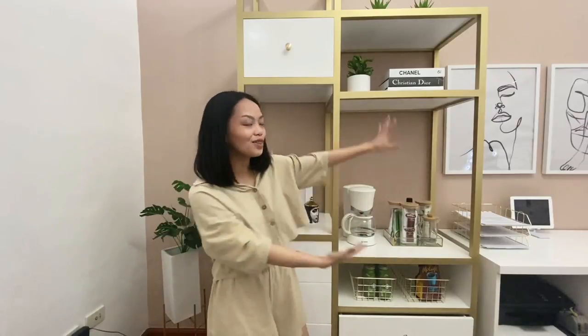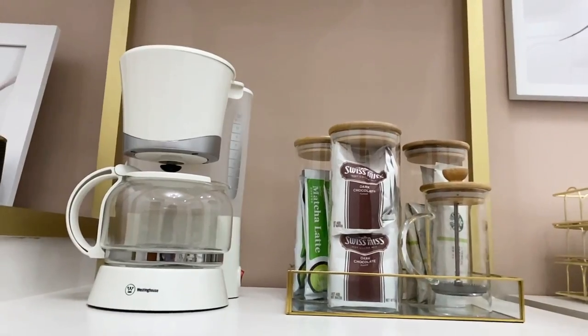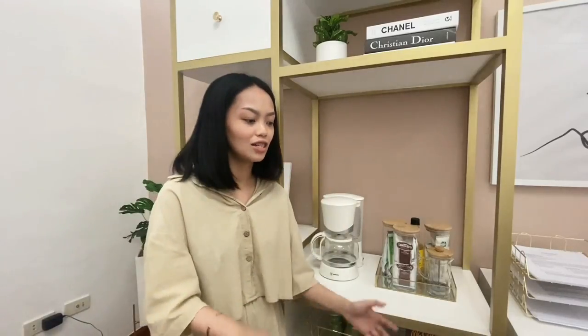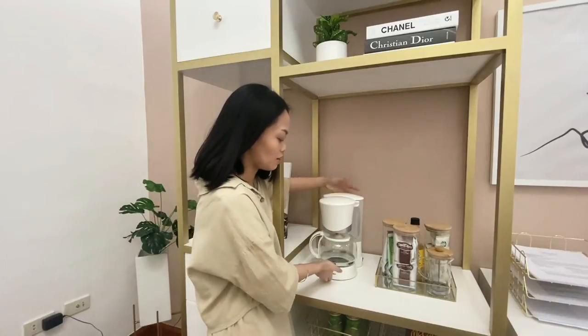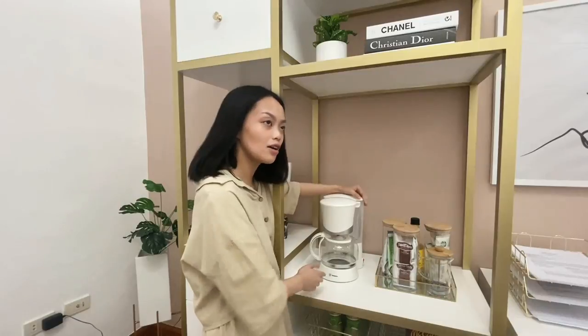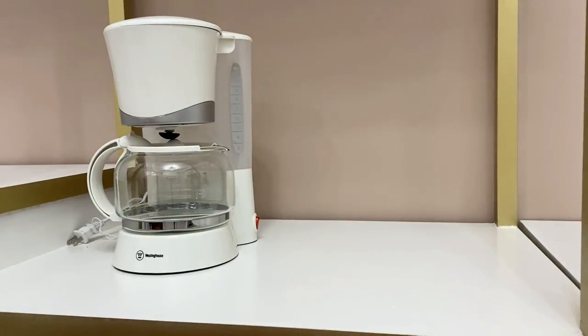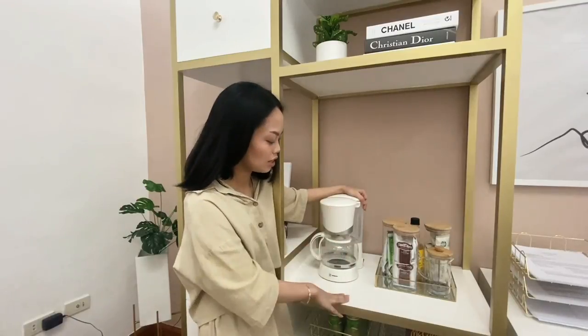Moving on to this side, and this is probably my favorite part of the home office — this is my pantry slash coffee station. It's definitely my favorite because when I'm stressed, food and coffee are the answer. This is my coffee maker from Westinghouse, which I got at SM Pampanga on sale. It fits the aesthetic of the room and I definitely needed a coffee maker, so I bought it.